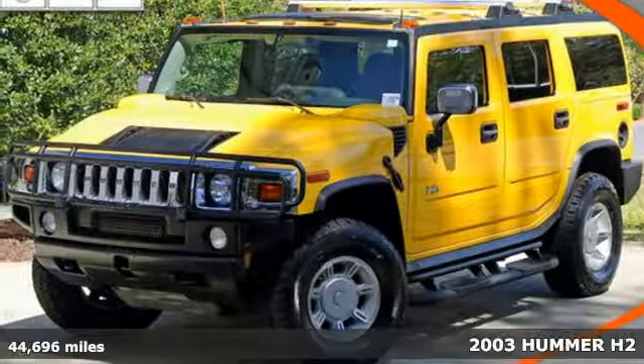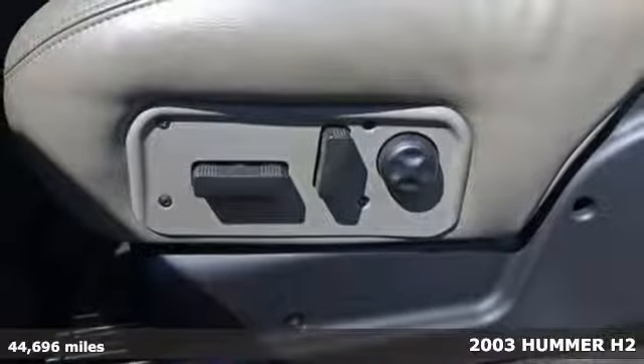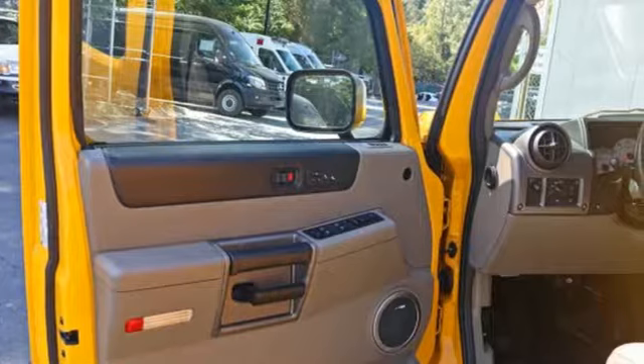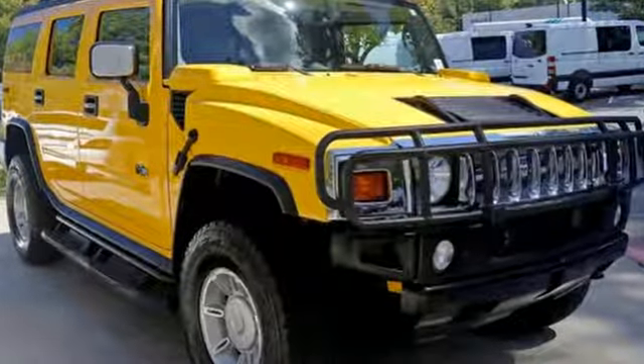It's a 2003 Hummer H2. Remote power door locks, 17-inch alloy wheels, tilt steering wheel, satellite communications, roof rack, universal remote transmitter, and leather steering wheel trim are all standard in the safe and stylish H2.